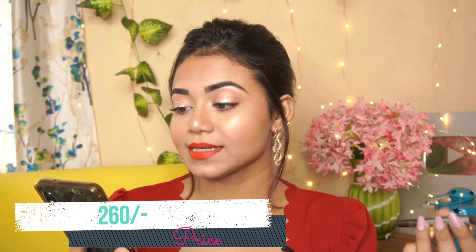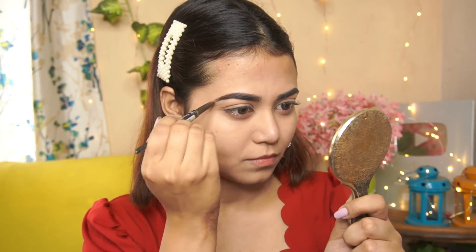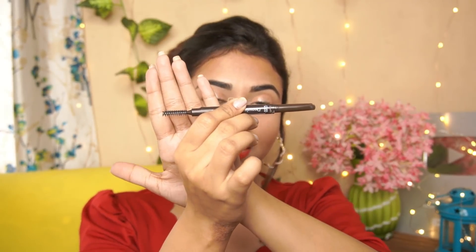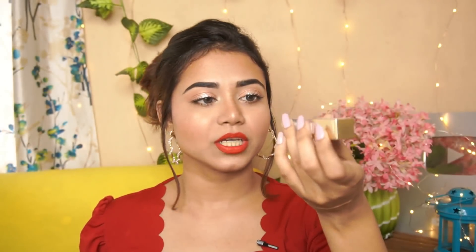Next I have an eyebrow pencil — the Etude House Drawing Eyebrow Pencil in 01 Dark Brown. I always use dark brown for brow pencils. The price is 260 rupees and I didn't get any offer, but I don't mind because it is super, super good. On one side you get a retractable pencil, and on the other side you get a spoolie. You can see the pigmentation right here — it has a slightly waxy effect, which also helps set the brow.